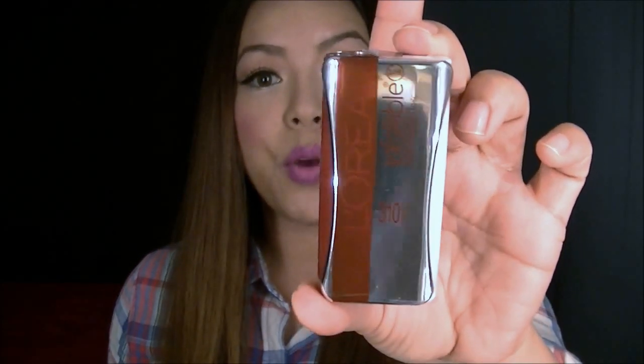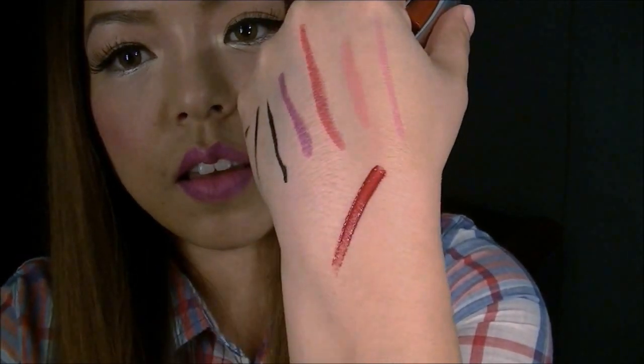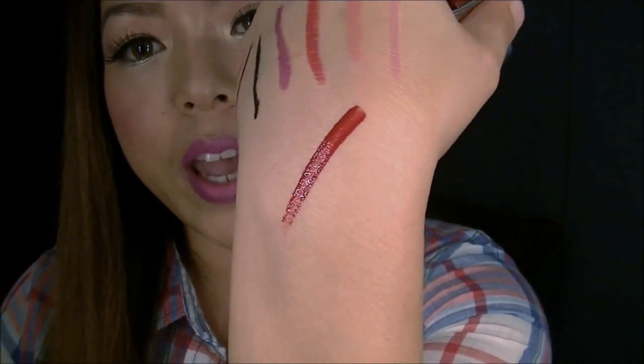The next product is L'Oreal's Infallible Never Fail Lip Color, number 310 in Crimson. It's like a really nice bright red. That's the color — really nice. I think I'm going to like this one as well.